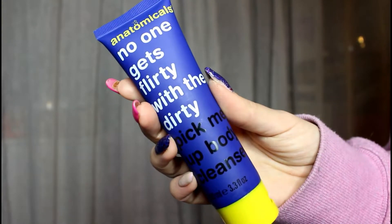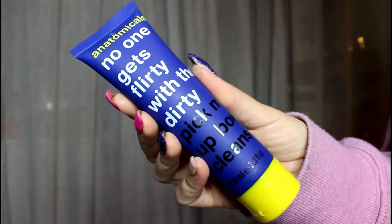Then we have this massive tube from Anatomicals. It says 'No one gets flirty with the dirty pick-me-up body cleanser.' The Anatomicals shower gel has a recommended retail price of £4. I absolutely love that — they are so punny, this company. This is another full-size product and a Birchbox exclusive. It's an invigorating body wash with a subtle floral scent — simply massage over damp skin and lather. It's trying to escape out the top there, wow that is full! Oh, that's really nice. It is really, really just a subtle floral smell — kind of perfumey.